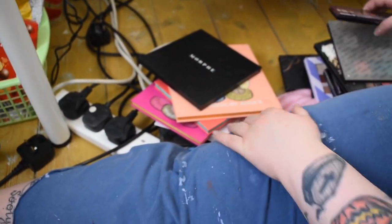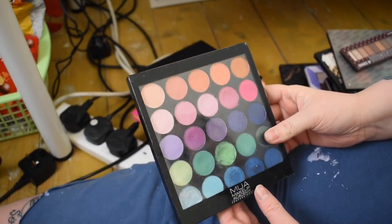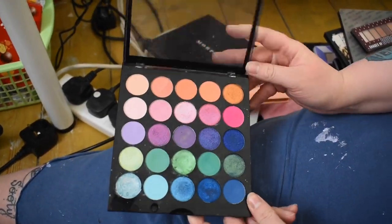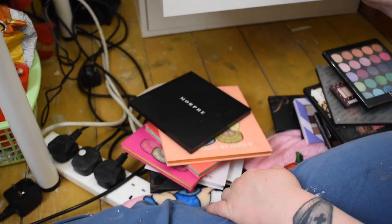This is the Makeup Academy palette — one of my very first palettes, so I'll never get rid of it. MUA Makeup Academy aren't even around anymore as far as I know, so it's a real OG palette! And that is our palette drawer.